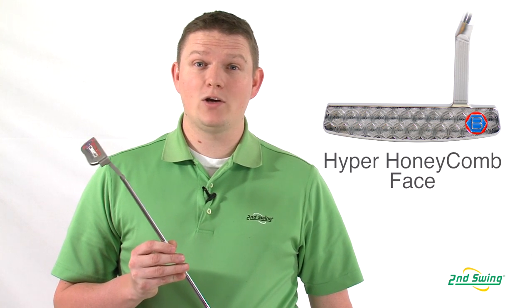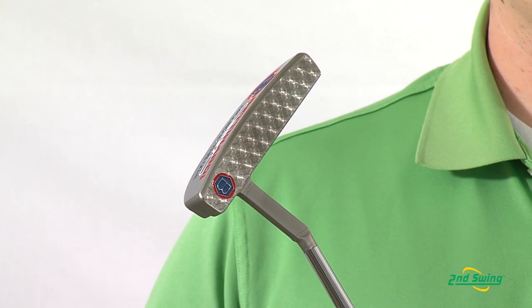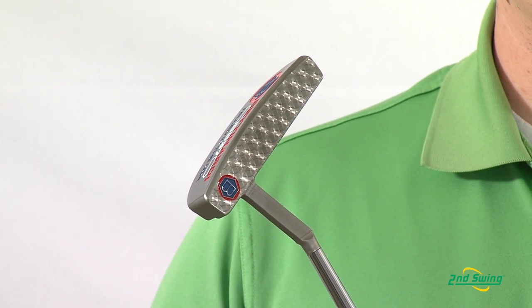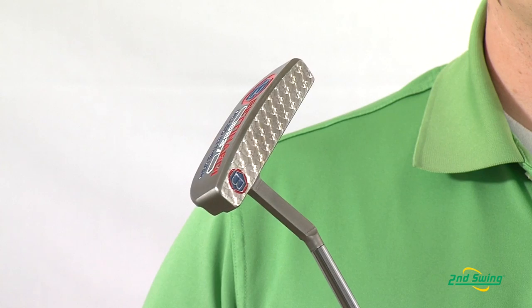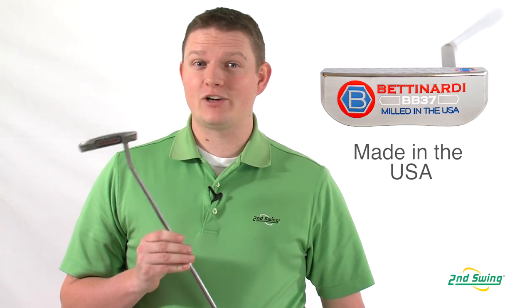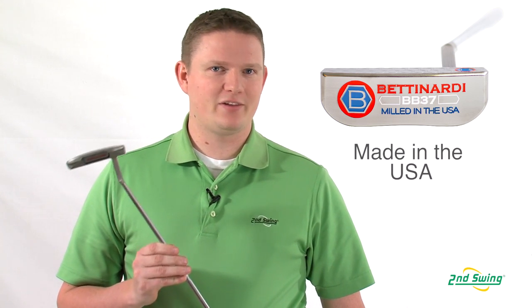The BB Series putters have a hyper honeycomb face which provides extra crispness at impact. They also come with a pewter finish, which is a really high durable non-glare finish. The really unique thing about Betonardi putters that no other manufacturer can say — all their putters and materials are made in the USA.